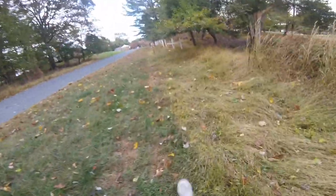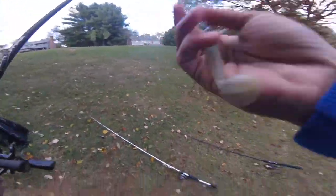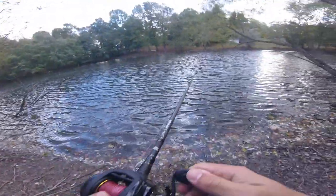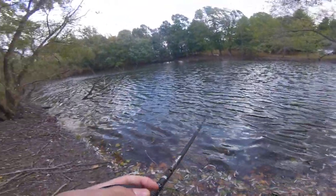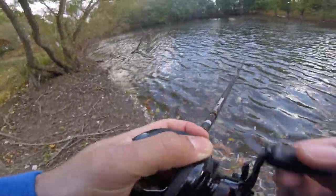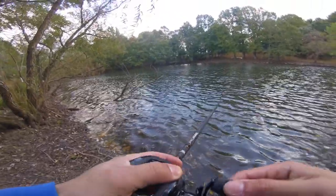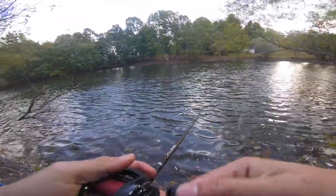Bag acquired. It's a little 1/4-ounce fish head underspin with a Keitech on it. Put that on the Abu instead — give me a little more range and be able to go in some of the more shallow water. These fish love the fish head spin during the fall — it's one of their favorites. Anything with that little spinner and that tail kicking around — money in the fall.